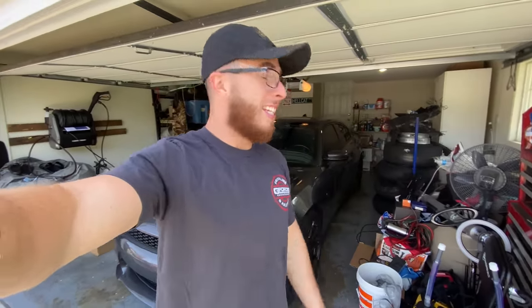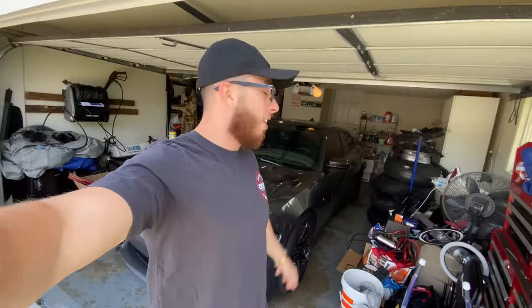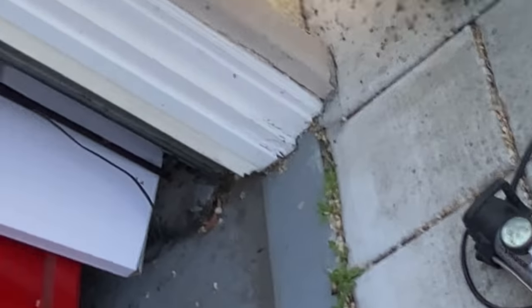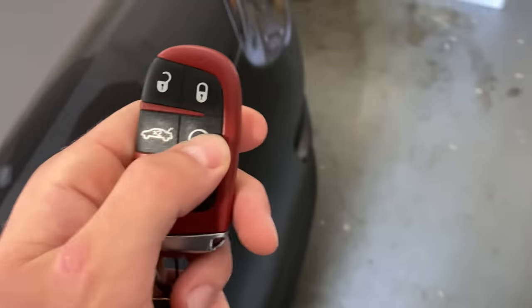Anyway, about to hop in and head up to SR Garage, get this thing detailed, get all the rubber off it and all this dirt — it's dirty as hell from going to the track yesterday. But first we gotta throw some E85 in there, air up the tires a little bit, and then we're good to go. Let's hurry up and do that, but first let's get a cold start.